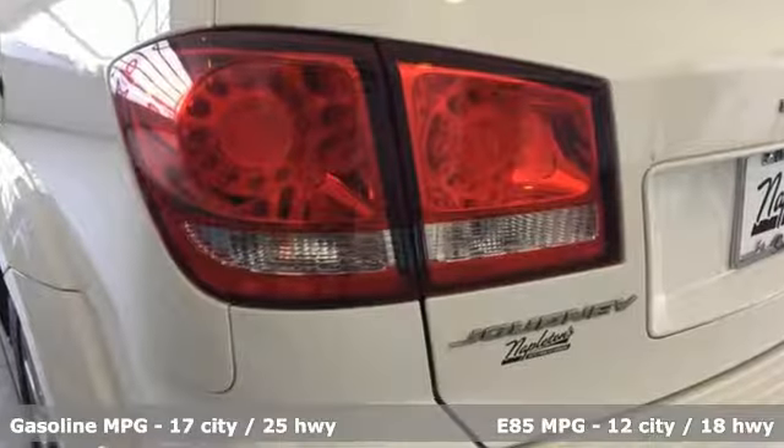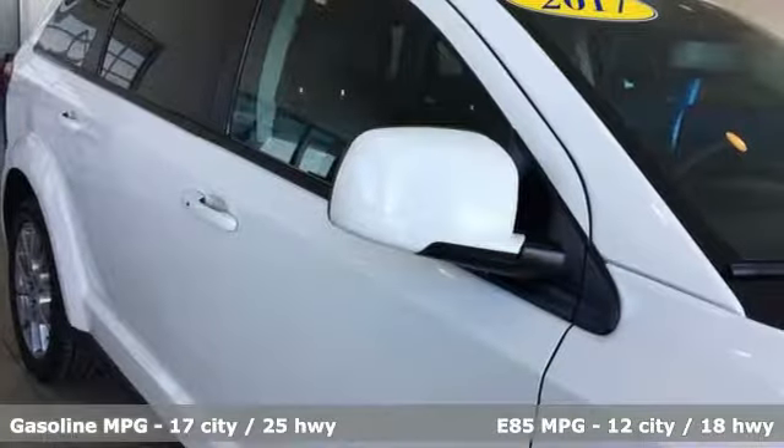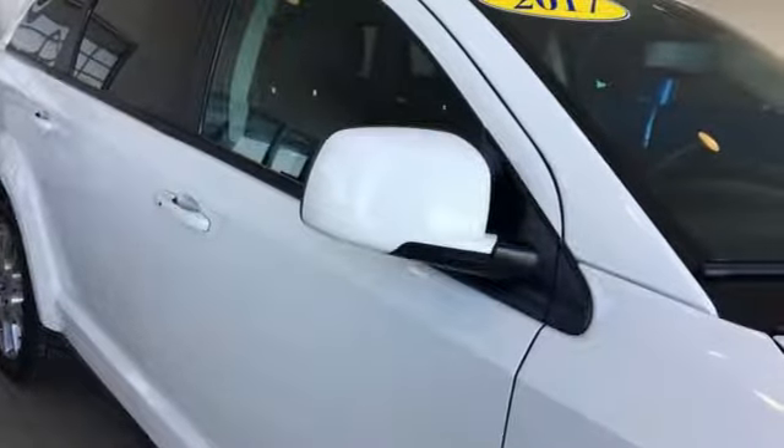Automatic transmission, front heated leather bucket seats, external memory control, auto dimming rear view mirror, dual zone climate control.